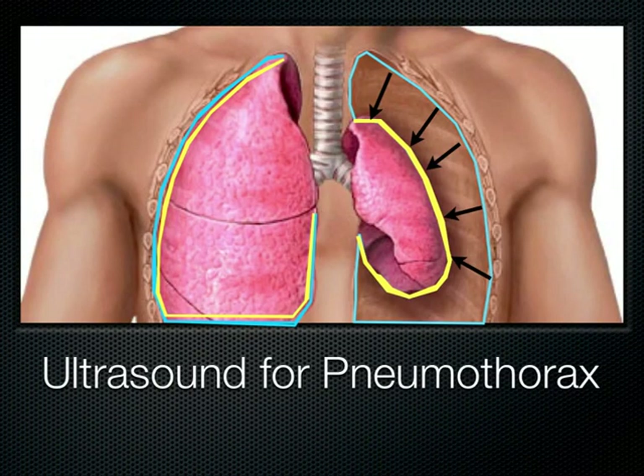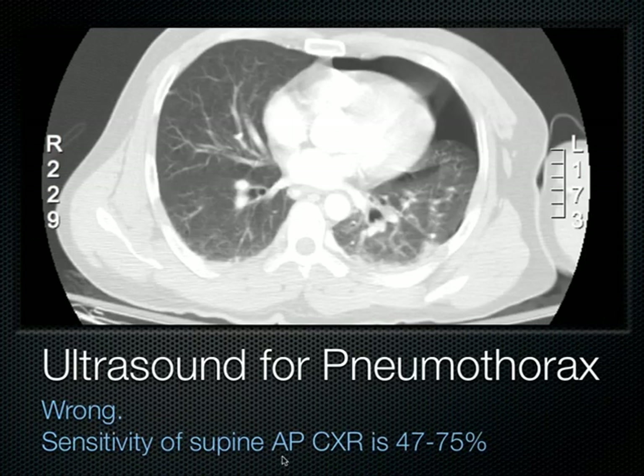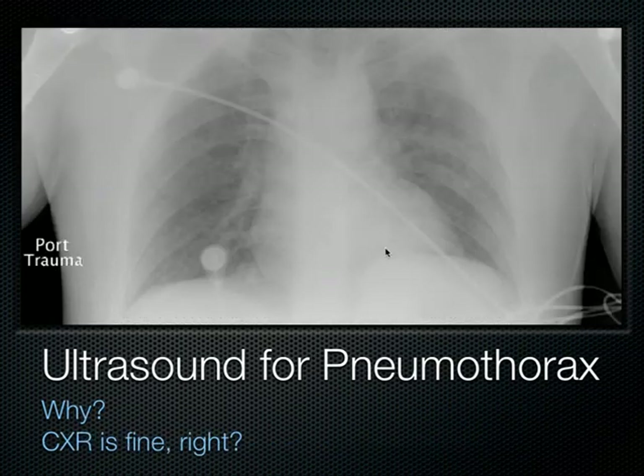Switching gears now to talk about pneumothorax — where the lung collapses away from the chest wall. It's very hard to see on a chest X-ray, particularly when taken in a supine patient in an anterior-posterior projection. An AP chest X-ray only has a sensitivity sometimes as low as a coin toss to pick up a pneumothorax, because the X-ray has to pass through skin, fat, breast, muscle, bone, and then the air of the pneumothorax.